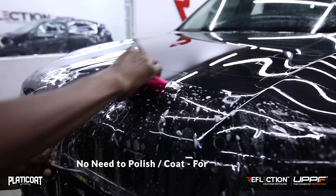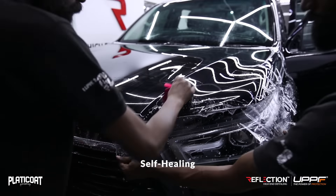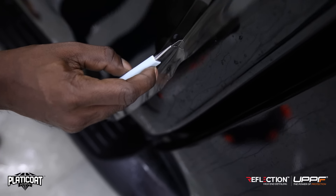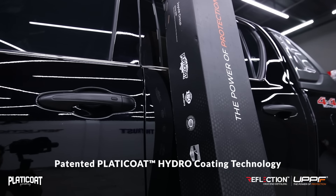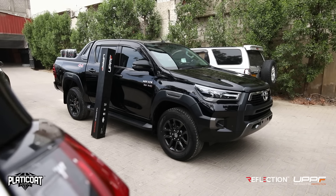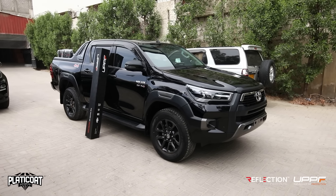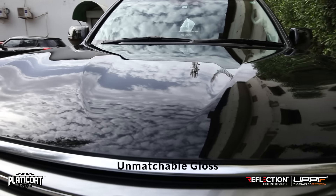It will not need coating or polishing for 5 years. This is a self-healing film. This film's most important feature is its top coat technology — PLATICOAT — which is patented technology by UPPF. Because of this, the film's performance, durability, and self-healing are exceptional. The gloss level of this film is unmatchable because of PLATICOAT.